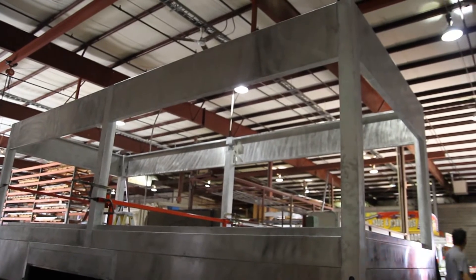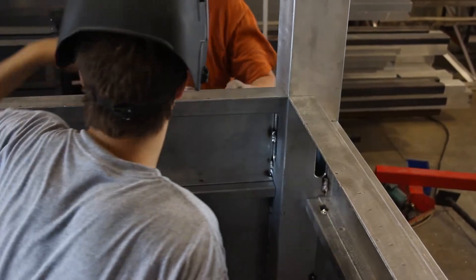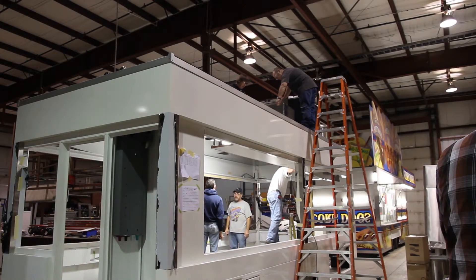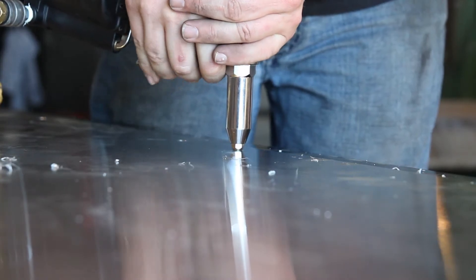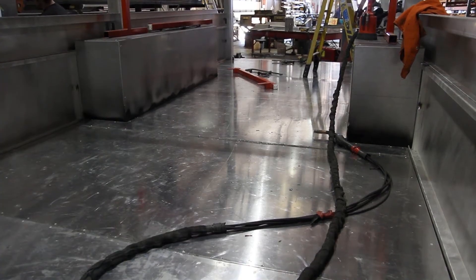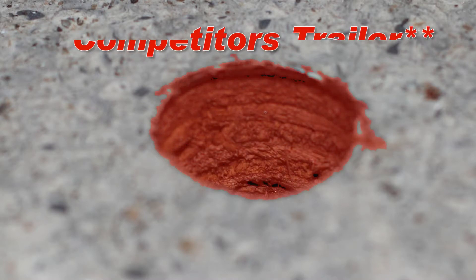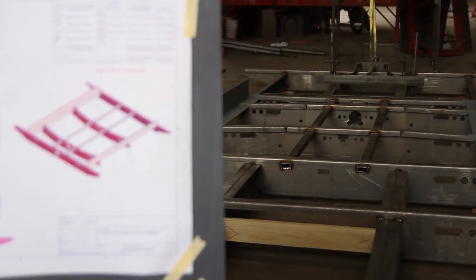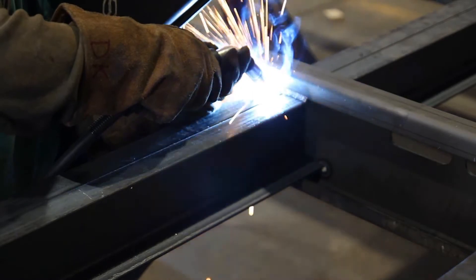The Shantz body panel is a full one-eighth of an inch thick, which creates a smoother, stronger, wave-free design. Others in the industry typically use thinner material. Rounding out the overall construction of our trailers is the floor. We use aluminum sheeting, a full three-sixteenths inch thick. There is no wood used in our floors. Here's a picture of a competitor's trailer — note the wood subfloor. We've been accused of going overboard on our design and our materials, but our clients expect it. Shouldn't you?